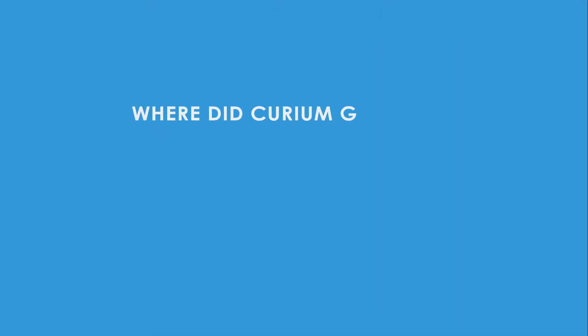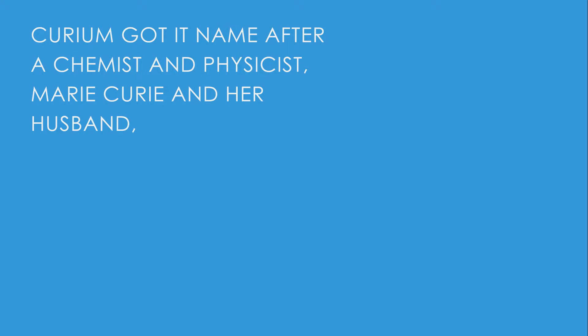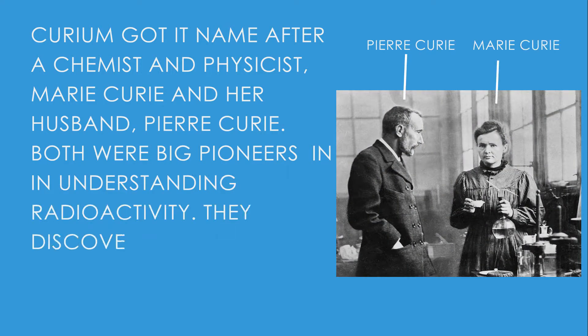Where did Curium get its name? Curium got its name after prominent physicist Marie Curie and her husband Pierre Curie. Both are big pioneers in understanding radioactivity. They both discovered radium and polonium.